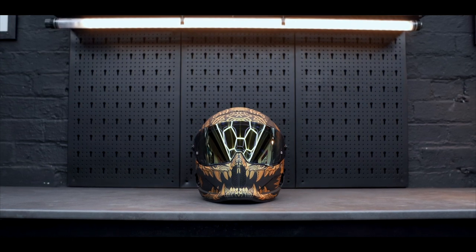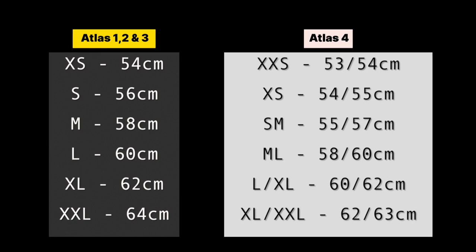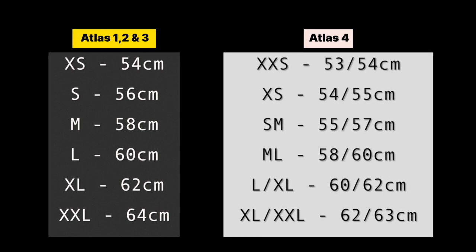Something you need to know is that they've modified the shell size to improve comfort and satisfy the new reverse roll-off requirements for the ECE 22.06 certification. As shown here, you can see the difference between the 4.0 and the previous versions, making it easy for you to choose the right helmet for your size.